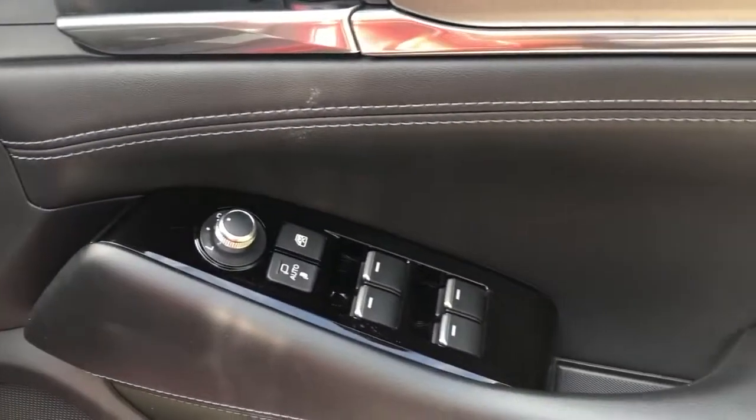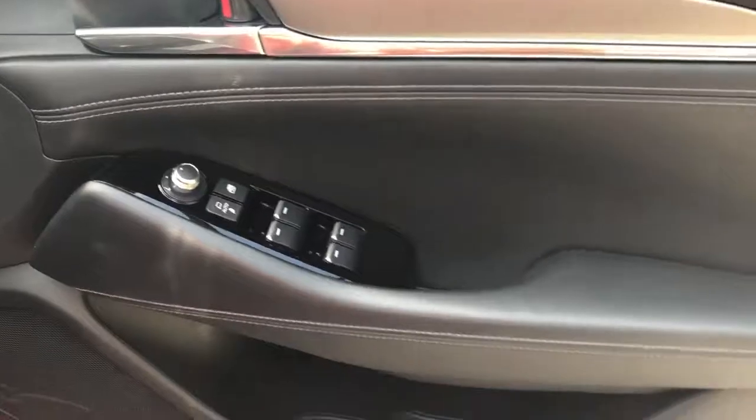Front electric windows, power fold wing mirrors, front storage pockets, and electric controls for the driver's seat with memory function.